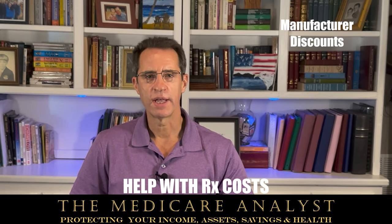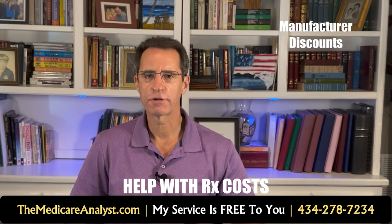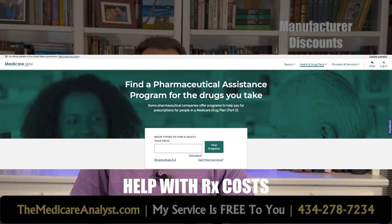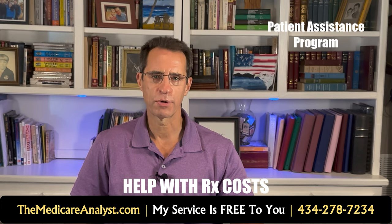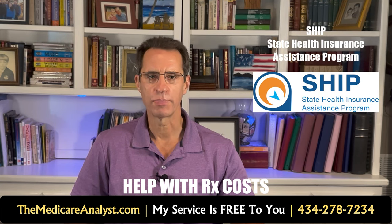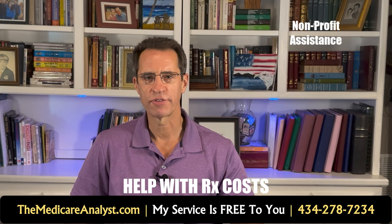If you take an expensive brand name medication, there's a good chance the manufacturer offers a discount for people within certain income and asset ranges — there is a link in the description to Medicare's Pharmaceutical Assistance Program. You can also check with the Patient Assistance Program for each manufacturer. Your state health insurance program, SHIP, may also be able to help, and non-profits like the American Diabetes Association or American Heart Association both have resources that may help you.